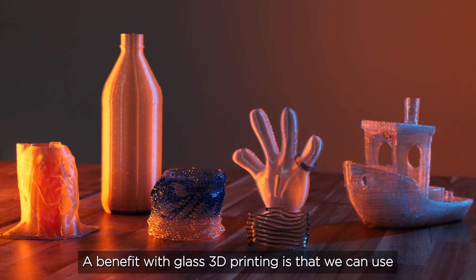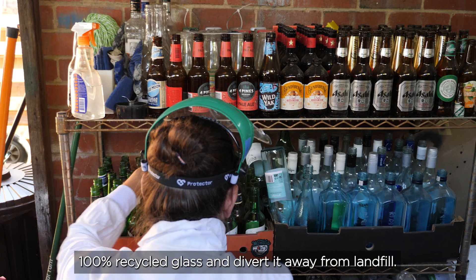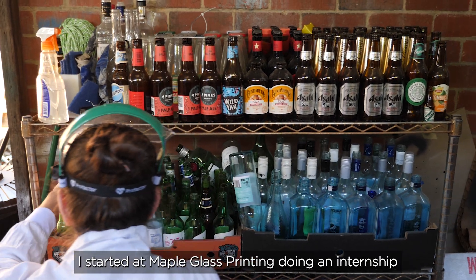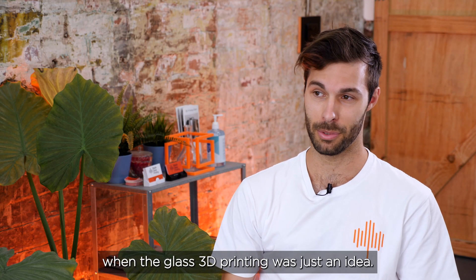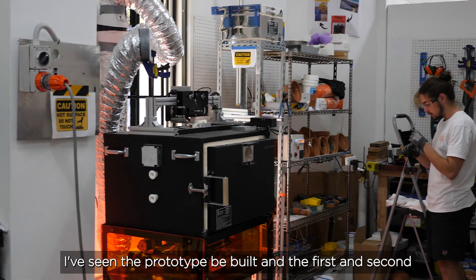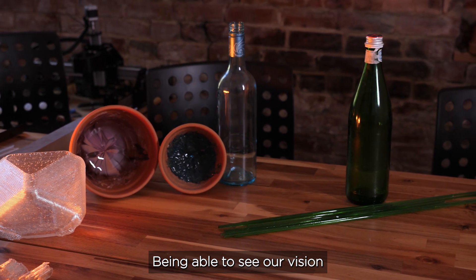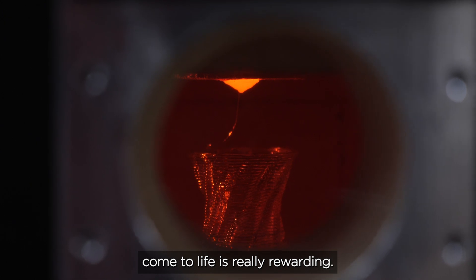A benefit with glass 3D printing is that we can use a hundred percent recycled glass and divert it away from landfill. I started at Maple Glass Printing doing an internship when the glass 3D printing was just an idea. I've seen the prototype be built and the first and second iterations of our commercial machines. Being able to see our vision come to life is really rewarding.